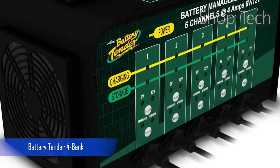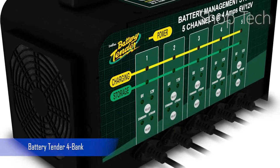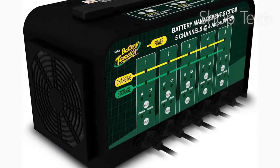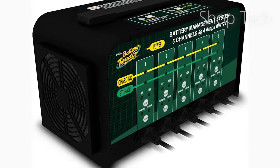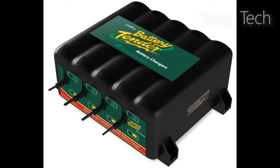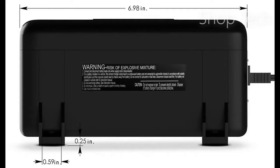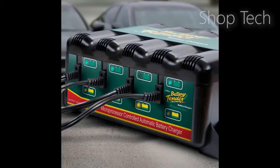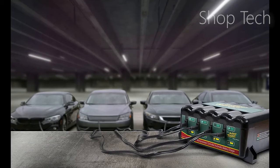A multi-bank maintainer is required if you wish to maintain numerous batteries at the same time. These maintainers feature many connections, each of which can be connected to a separate battery to keep it charged. While there are two-bank battery maintainers and chargers that enable users to charge two batteries at the same time, the Battery Tender 4 bank is the best multi-bank maintainer. It has four ports and allows users to keep as many vehicle batteries charged at the same time, making it an excellent model not just for a multi-car family, but also for automotive enthusiasts who have car collections in their home garage.